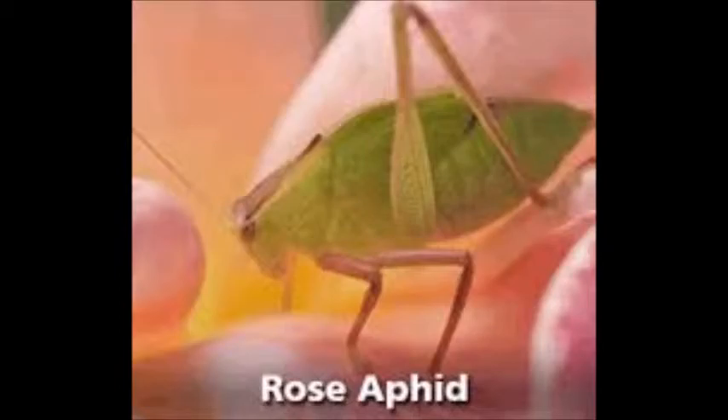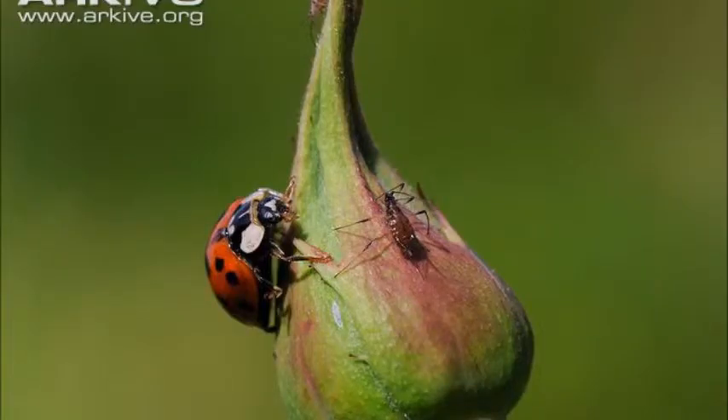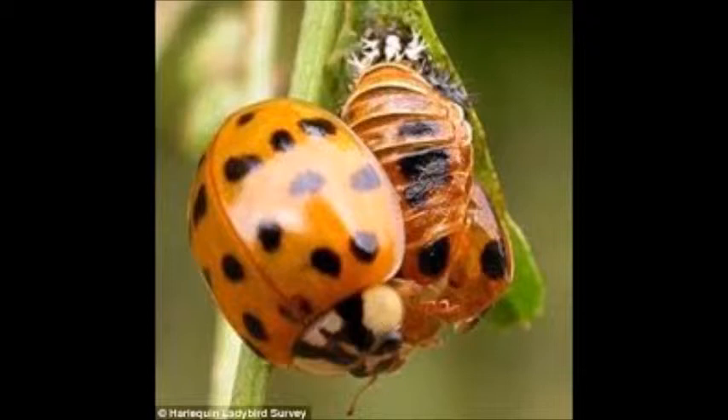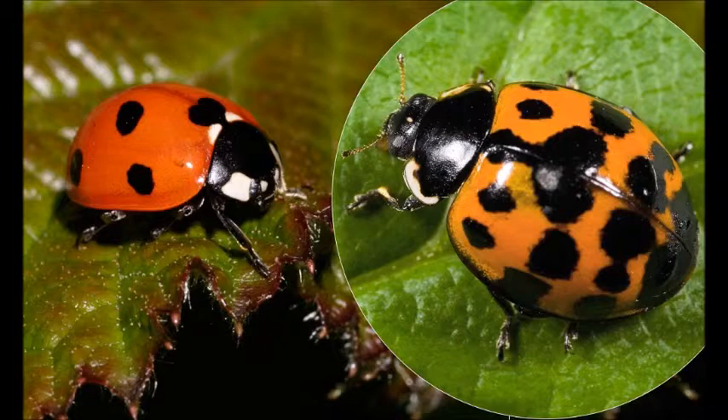When these aphids are low in population the ladybird will switch to other prey. This has a negative impact on the rest of the ladybird's habitat, including non-pest insects such as butterflies. In addition to this they will compete with other insects for food, therefore causing other insects to die.